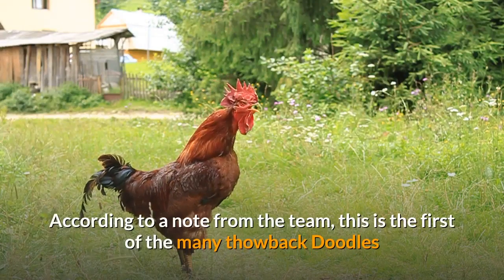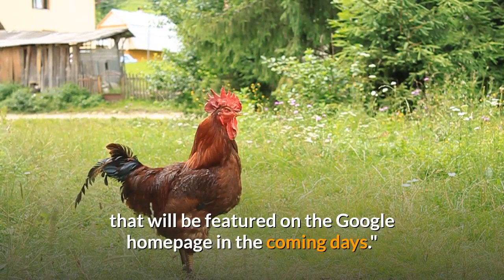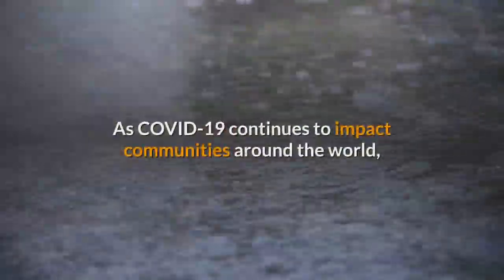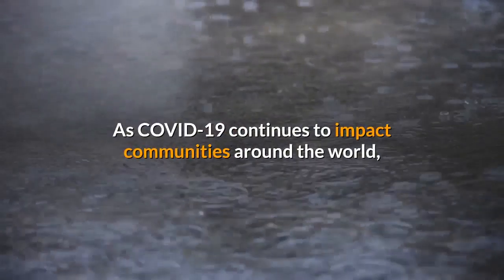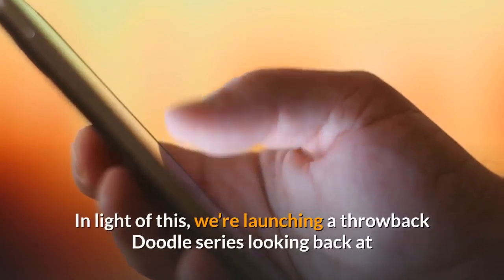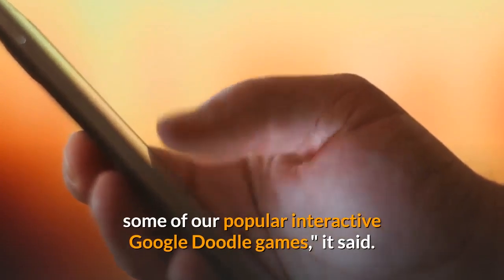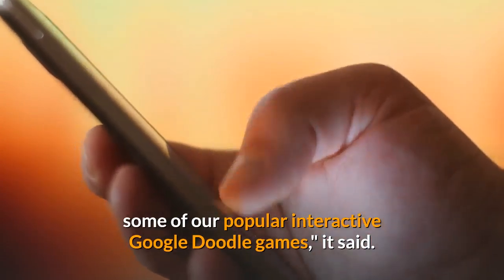According to a note from the team, this is the first of many throwback doodles that will be featured on the Google homepage in the coming days. As COVID-19 continues to impact communities around the world, people and families everywhere are spending more time at home. In light of this, we're launching a throwback doodle series looking back at some of our popular interactive Google Doodle games, it said.